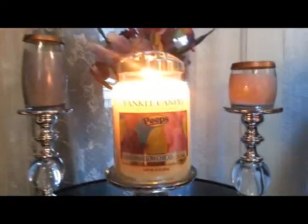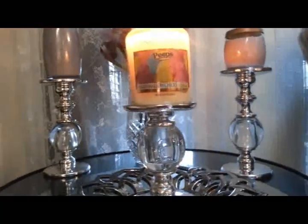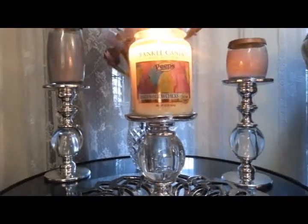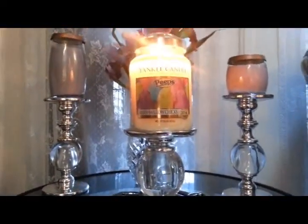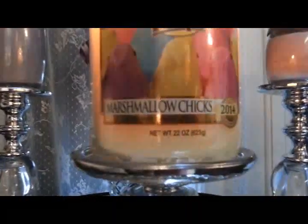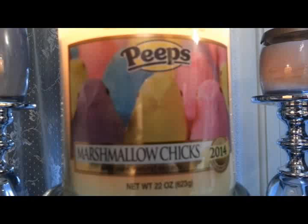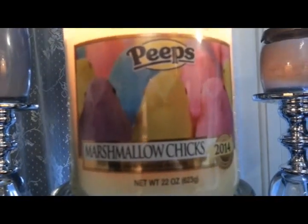Hi everybody, this is Norma and I'm here to do a review on Yankee Candles Marshmallow Chicks or Peeps. This is new for 2014 and I have to say, wow, this candle is amazing.